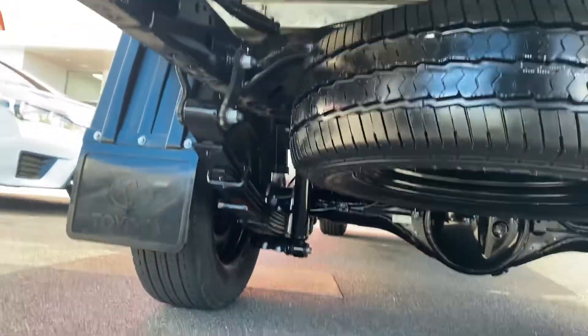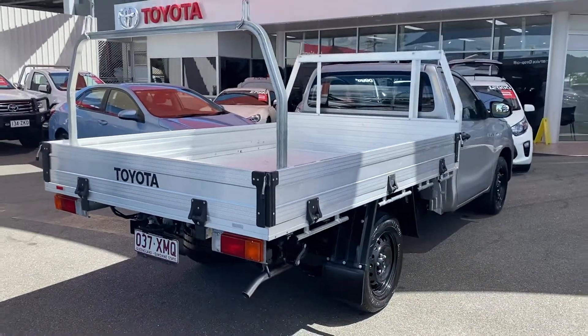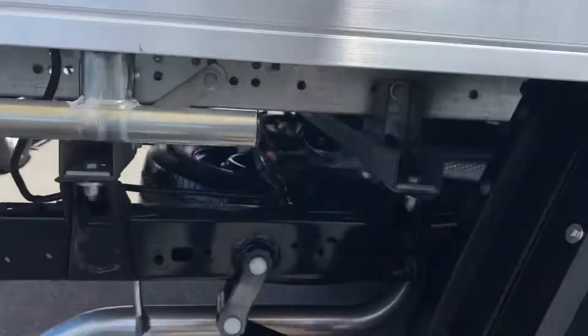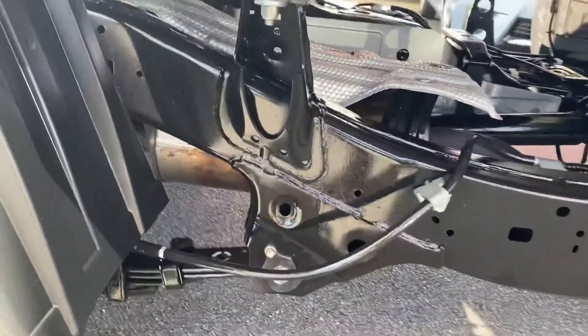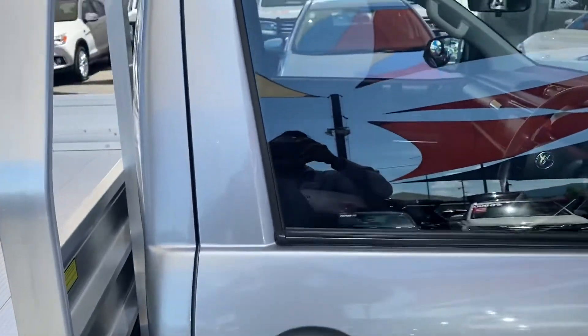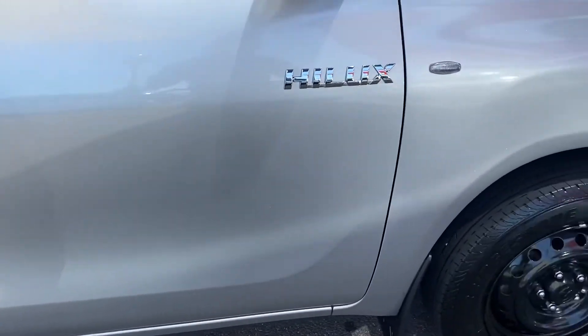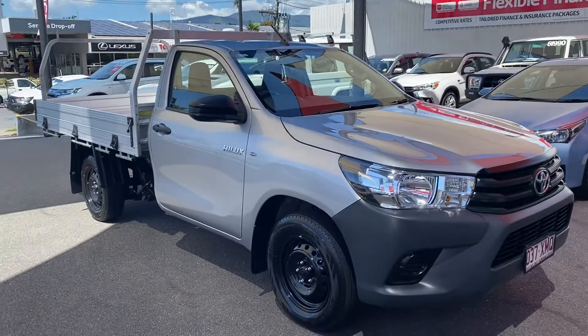Full-size spare underneath. That's a full 360 view of the vehicle — let's make our way inside.